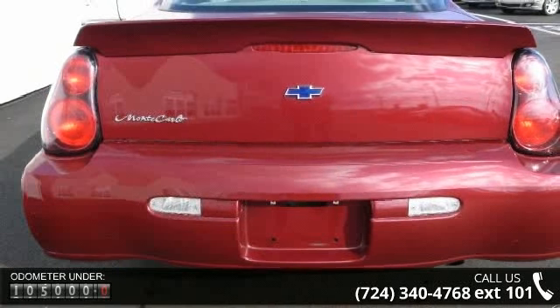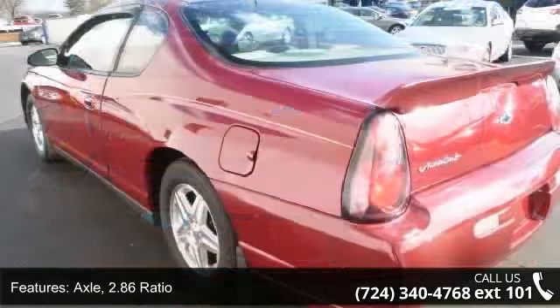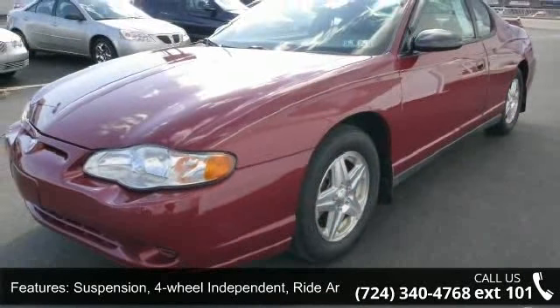Some of the top features included with this vehicle are: Axle 2.86 Ratio, Front Wheel Drive, Suspension 4-Wheel Independent, Ride and Handling, Steering Power, Rack and Pinion, and Exhaust.